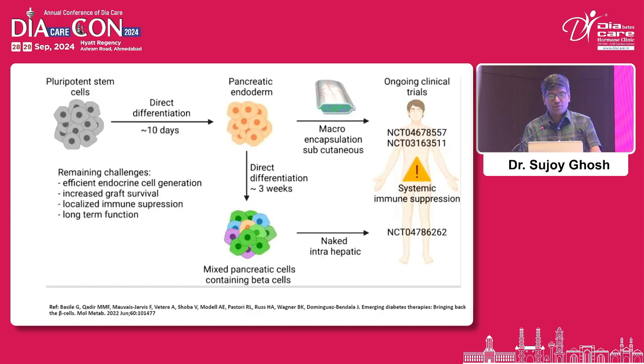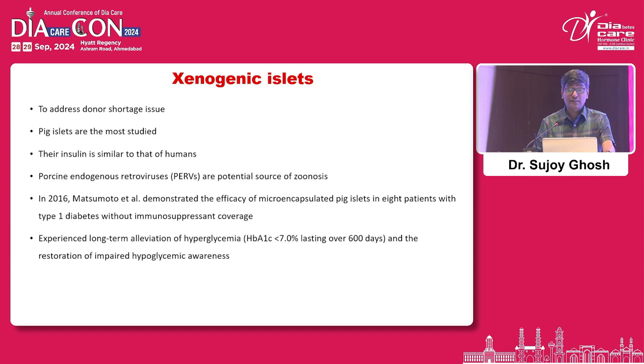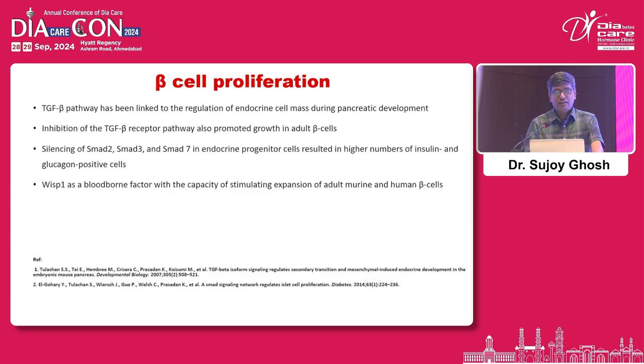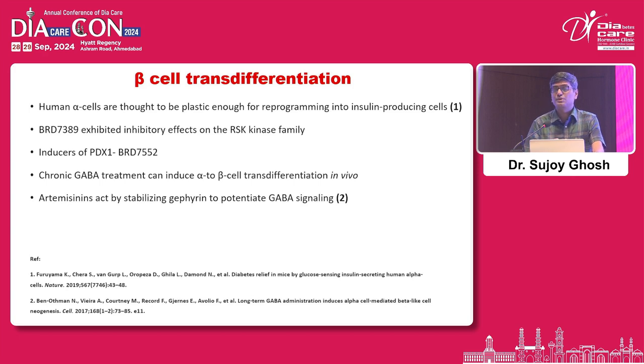In terms of future perspectives: xenogenic islets from pigs — since porcine insulins were used in the past — could be one source, and xenogenic islet transplants have been tried in a couple of patients. Cadaveric donors are theoretically good but very difficult. Beta cell proliferation through the TGF-beta pathway and other cofactors might allow the patient's own pancreas to produce more beta cells. Trans-differentiation has been successful in mouse models.